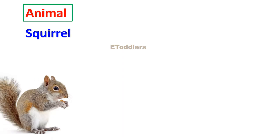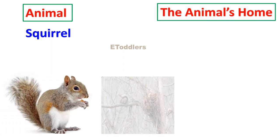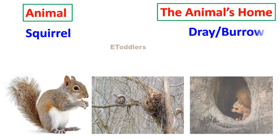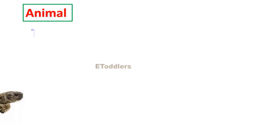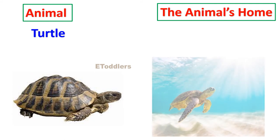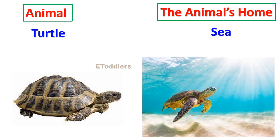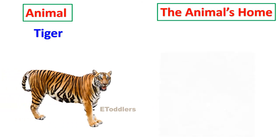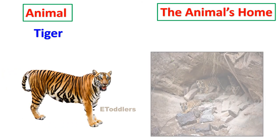Squirrel lives in a drey or burrow. Turtle lives in the sea. Tiger lives in a lair.